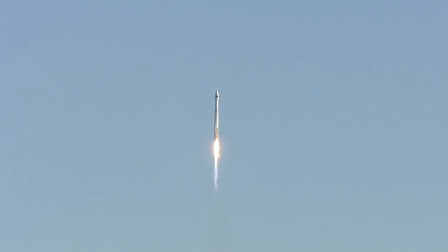The Atlas V reaches Mach 1, the speed of sound, at 83 seconds. At 94 seconds, the vehicle experiences maximum dynamic pressure.